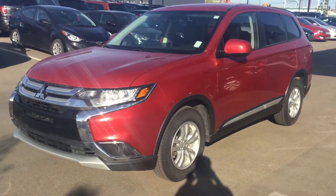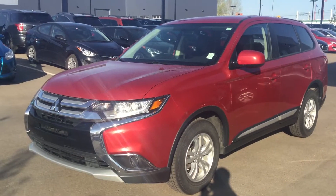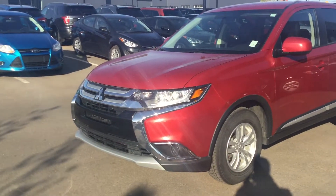Hi Jeffrey, this is Billy with River City Handy here in Edmondson. I just wanted to thank you for your inquiry on the 2017 Mitsubishi Outlander. This is the exact vehicle right here — I just want to give you a quick video walk-around and show you a little bit more about it.